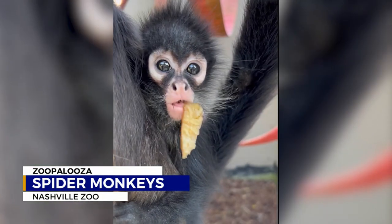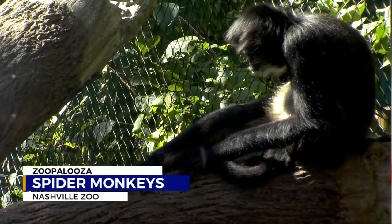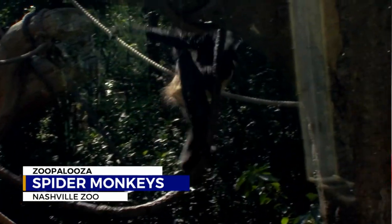Naturally, baby Dottie is the most popular of the spider monkeys at the zoo, but what else makes them so much fun to watch? I think just the way they move, the way that they swing through the trees — they use all of their limbs and all of their tails. People just get a kick out of how they move and swing through the ropes and the branches.